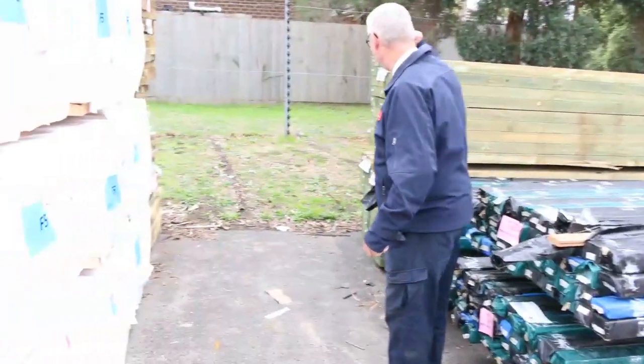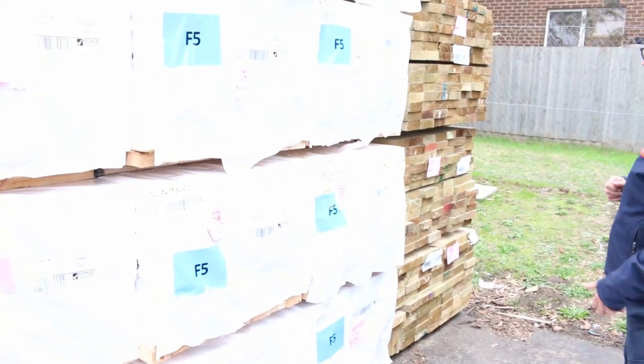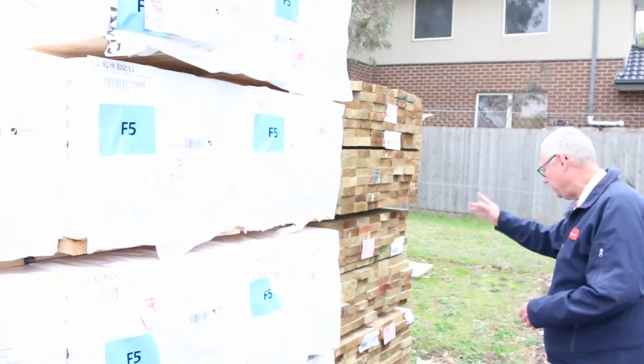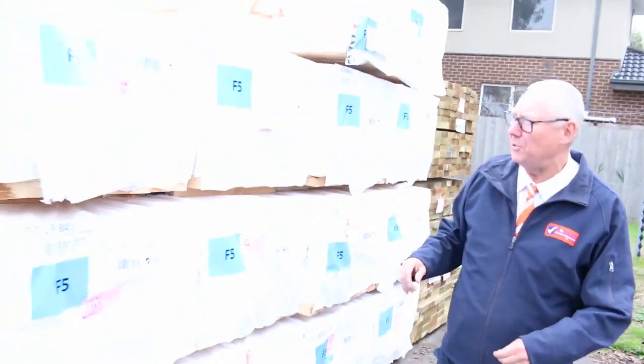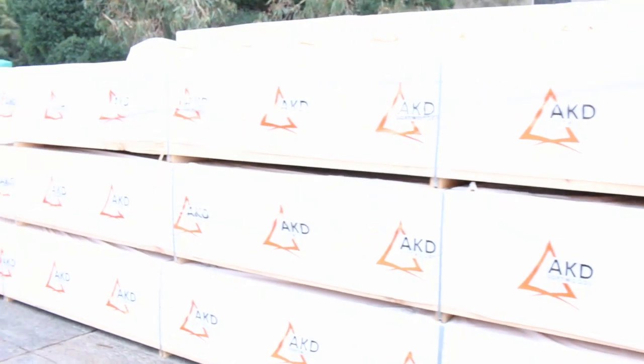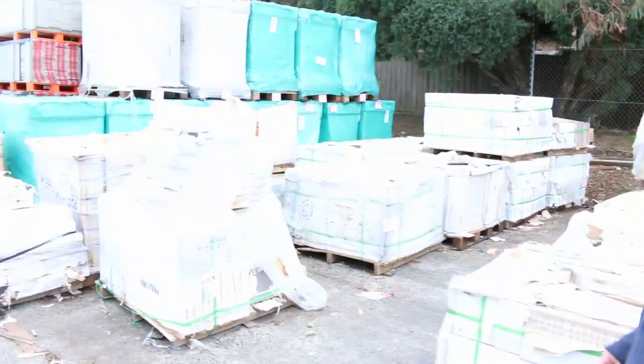We've also got some treated pine sleepers at the back — some 200 by 75 by 3 metres. A bit of treated pine over here: we've got some 140 by 45, three sixes and 4.2s. Got a nice big load of 90 by 45, F5, 6 metres in the mix there as well. Lots of framing tomorrow, and lots of clearance stock. We've got a really good mix.